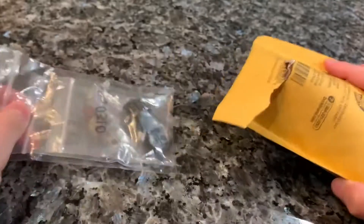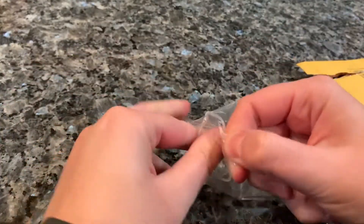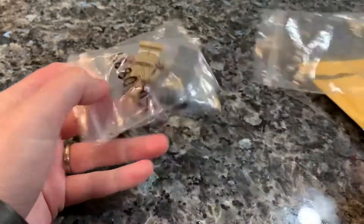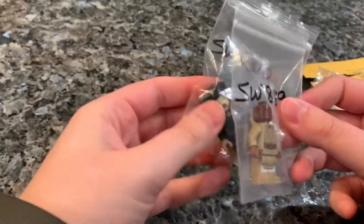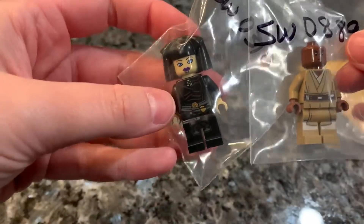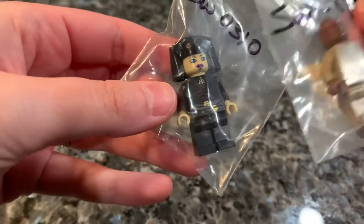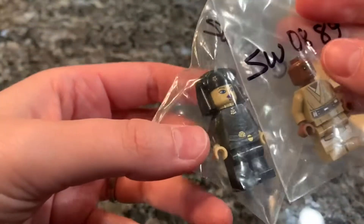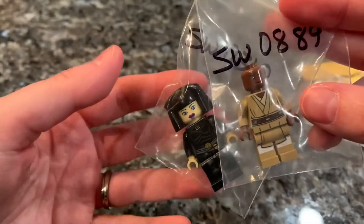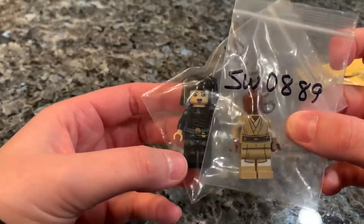Moving on to another one — these are just two figures that I ordered. I ordered these guys just because I don't ever plan on really getting their sets, so I figured I'd just get the minifigures. This is the new Mace Windu and the Clone Wars Luminara Unduli. I ordered her because I thought I was never going to get the new version since she's so expensive, but then I ended up finding the Turbo Tank — the whole set sealed — at a store, so I bought it anyway.